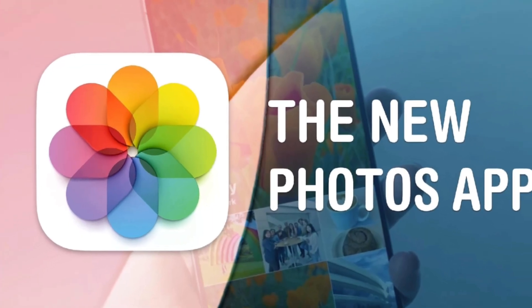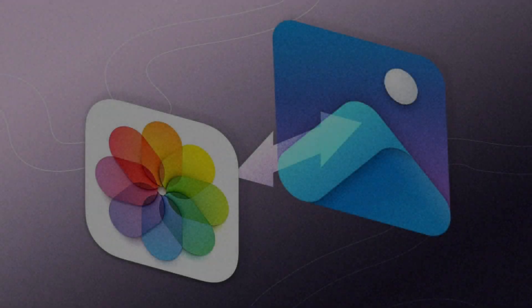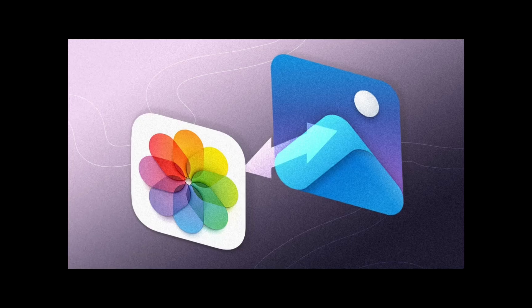Tweaks to the Photos app include a new Key Photo view mode for your albums, two new filters for viewing your photos library — Shared with You and Not in an Album — and the ability to edit the order of the media types list. Finally, you can select screenshots without swiping three pages over.